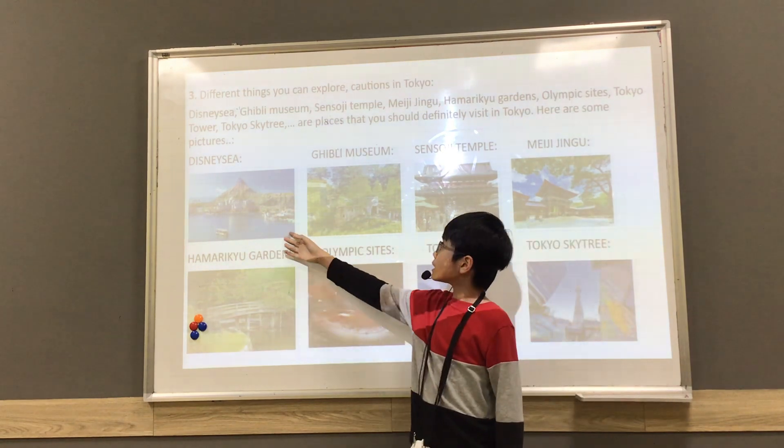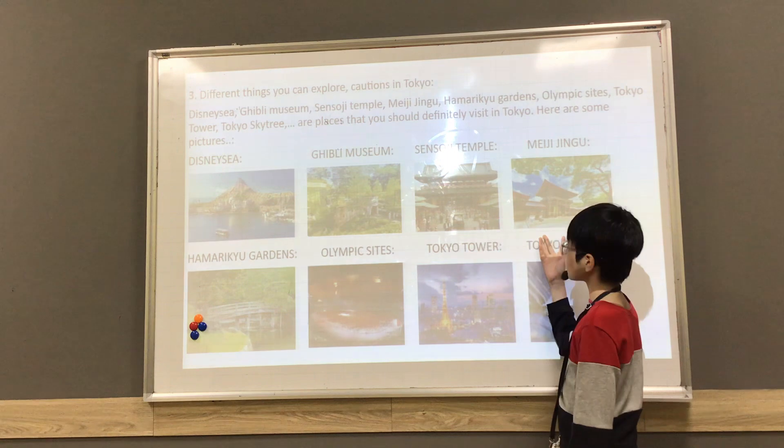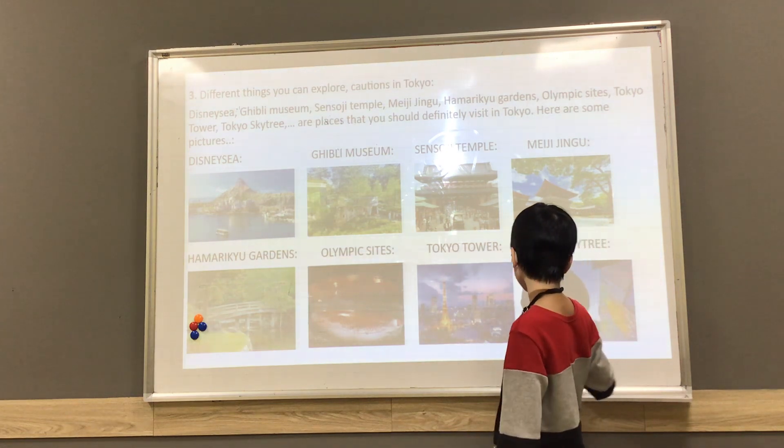This is DisneySea. This is Daikin Museum. This is Sensoji Temple. This is Meiji Jingu. This is Hanariki Gardens. This is the Olympic sites. This is Tokyo Tower. This is Tokyo Square Street.